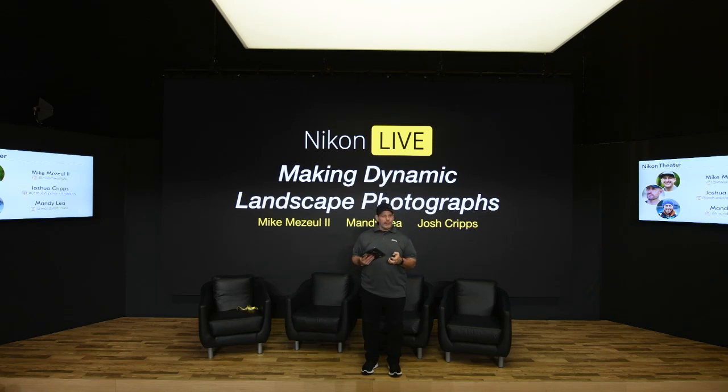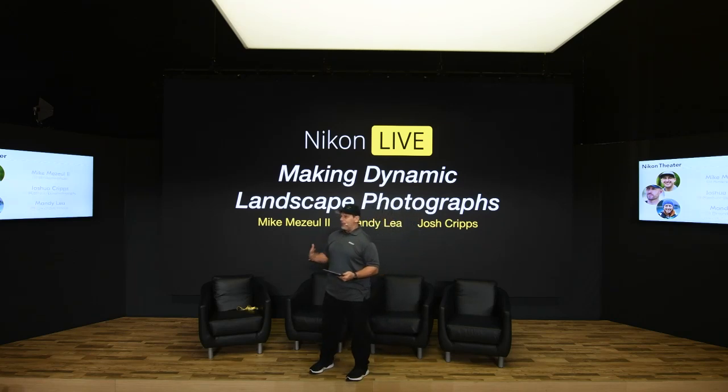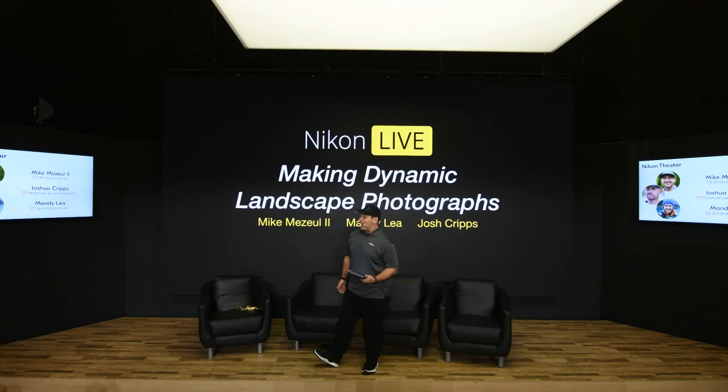We wanted to put together a panel of amazing photographers who do this for a living every day, to give us tips on how to make dynamic landscape pictures — whether you're traveling throughout this country, the world, or in your own backyard. We have three killer panelists to talk about their work and tips for making great landscapes. Let me start by introducing Joshua Cripps to the Nikon Theatre Stage.